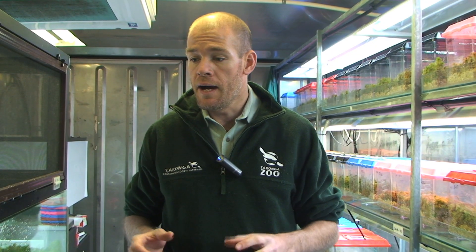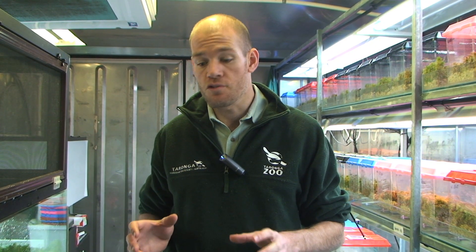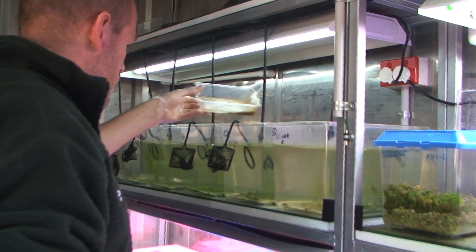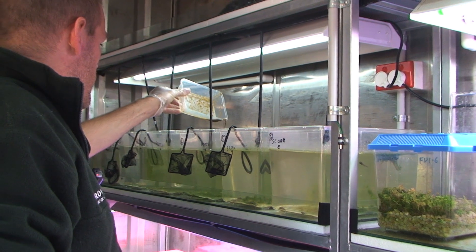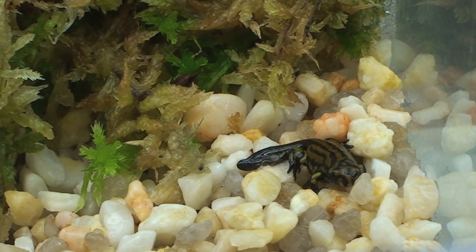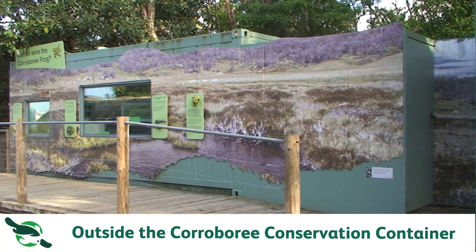Those northern corroboree frog eggs will be used for a reintroduction. The southern corroboree frogs we've retained here at the zoo, and they're rearing up as tadpoles. They've done really well — the tadpoles have grown and are now at full size. Only a few days ago, we pulled out our first metamorph of the season, and over the next few weeks we should start to see a lot more metamorphs throughout the rest of October through November and December.